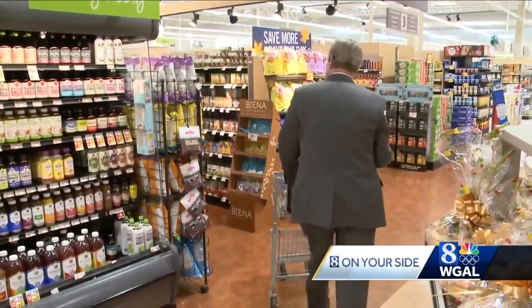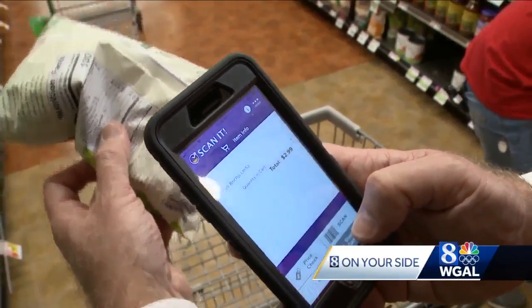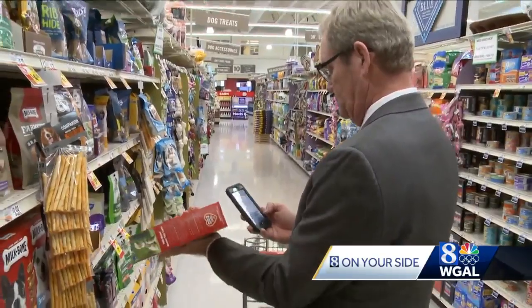To buy an item, all you do is hit the scan button and it's entered into your cart, where you see a running total of what you're buying. You have control over your budget so you can see where you're at as you scan.